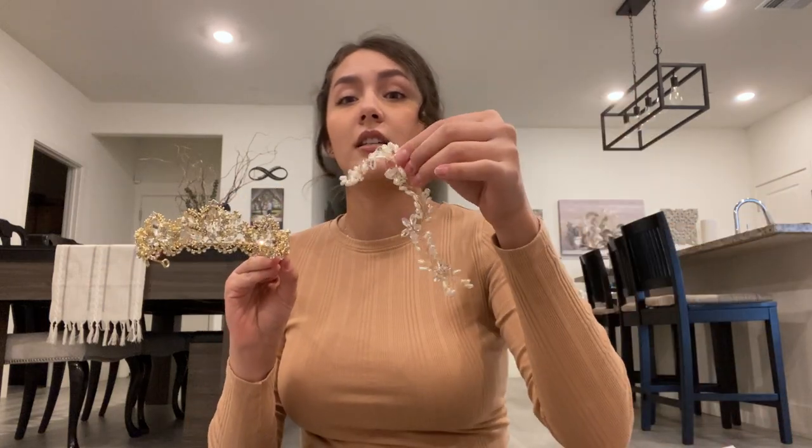Hi everyone, this is going to be my first YouTube video. I wanted to talk about my Hubios wedding dress order. I ordered a veil — it was a cathedral veil, one of the really long ones — some headpieces, a crown, and then the last part was my dress, which was a trumpet wedding dress.